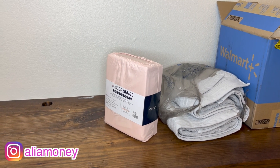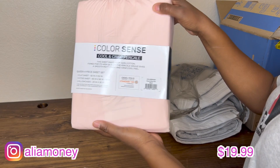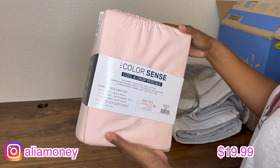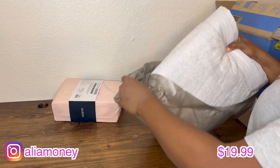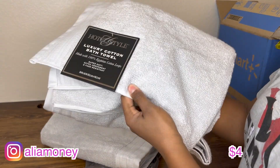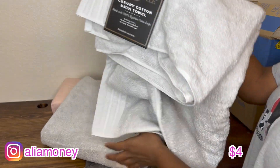Hey y'all, so today is Monday — I got the rest of the stuff that came in. Nothing came on Sunday because FedEx doesn't deliver on Sunday. I got this item — it's more pink than I thought it was going to be. I also noticed that the towels were only $4! These are the nice hotel-style towels and they're the same brand as the blue sheets I showed earlier.